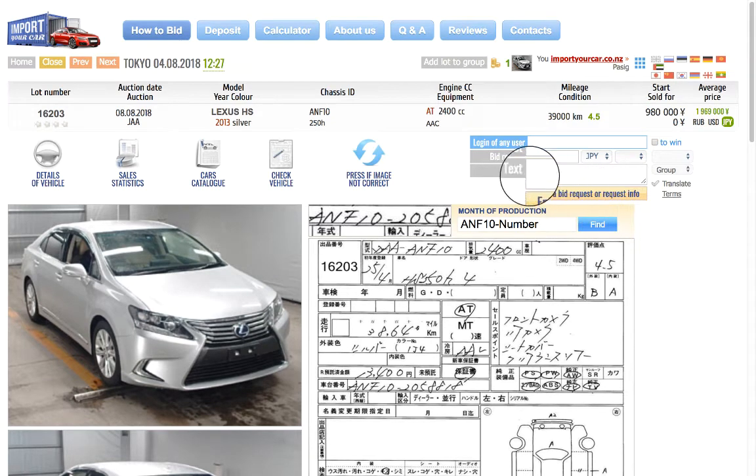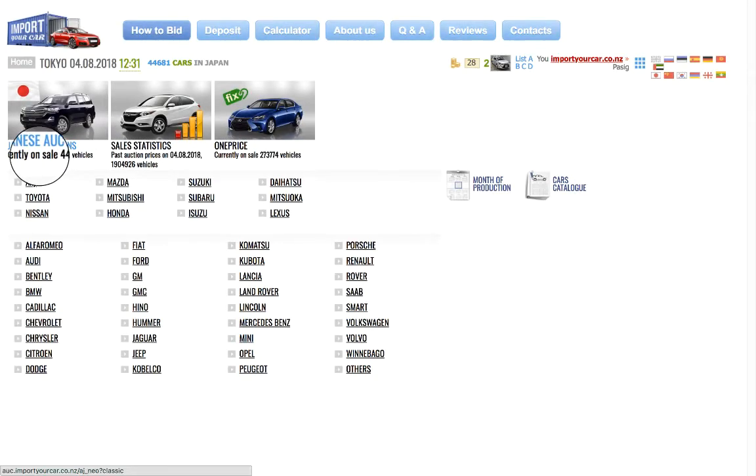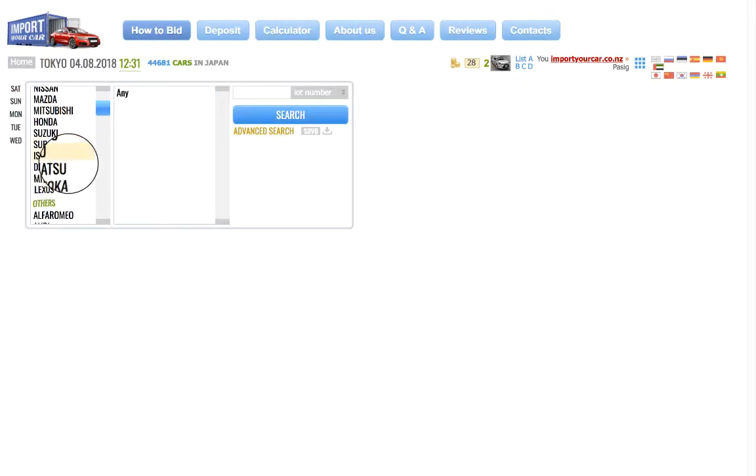Hello dear friend. In this video we will show you how to bid on an account. Click on the home button to come back to the initial screen, then click on Japanese options.